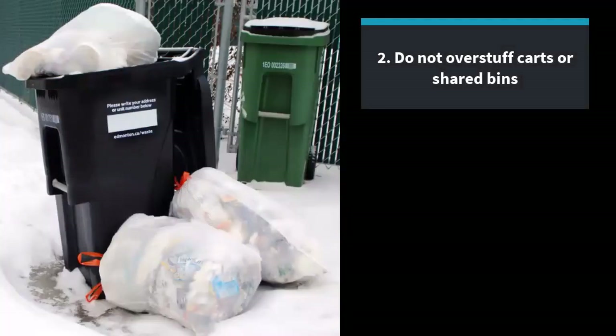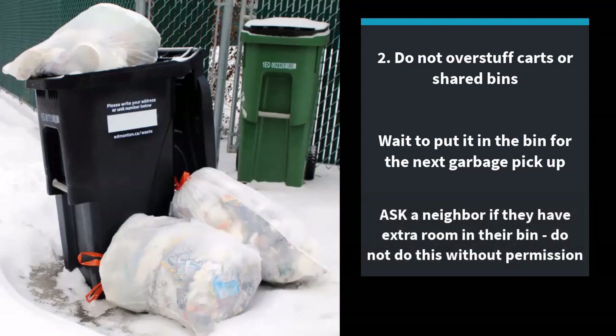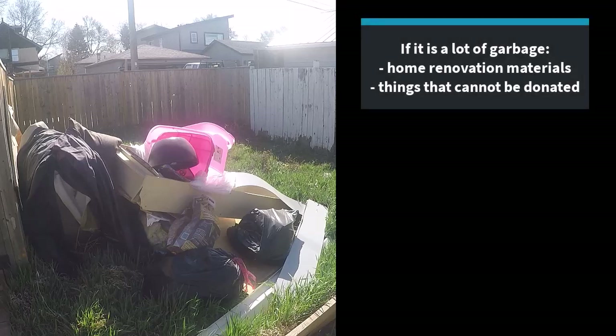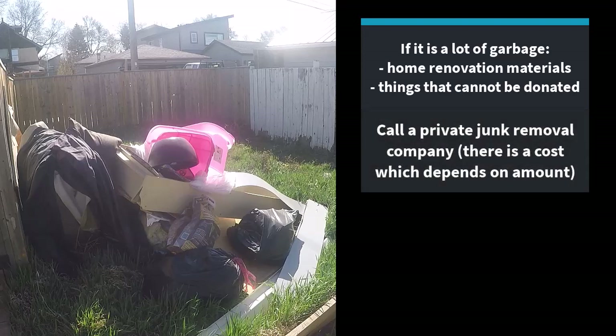Do not overstuff or pile extra waste on top of the carts or shared bins. You'll want to wait to put that extra garbage in the bin for the next garbage pickup. Or you can ask a neighbour if they have extra room in their bin — do not do this without permission. Or, if it's a lot of garbage like home renovation materials or things that cannot be donated, you can call a private junk removal company, but keep in mind there is a cost which depends on the amount.